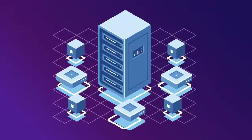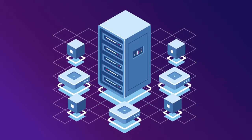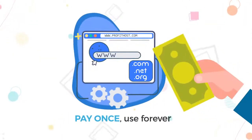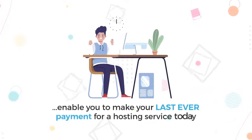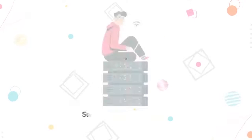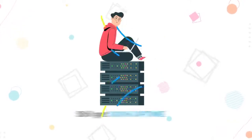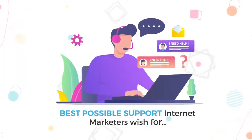That's right — next-generation hosting that's better than anything else on the market right now, but without any of the ridiculous monthly fees. Pay once, use forever. It would effectively enable you to make your last-ever payment for a hosting service today and still get 100% uptime, blazingly fast loading times, superior service and the best possible support internet marketers wish for.